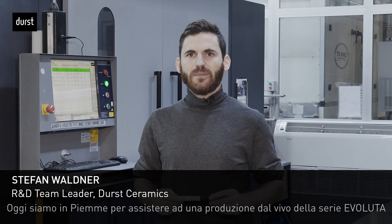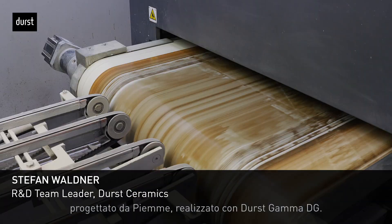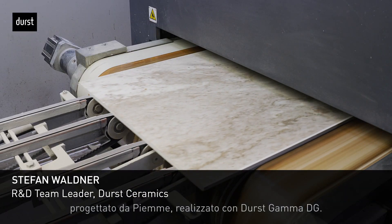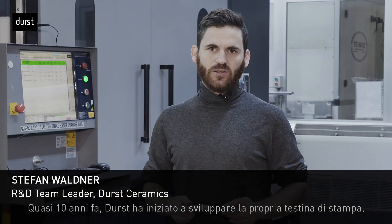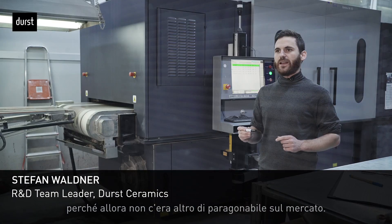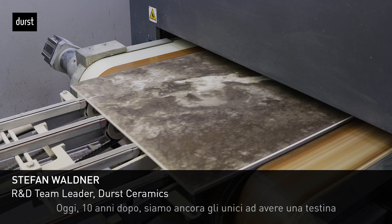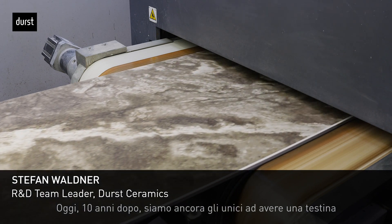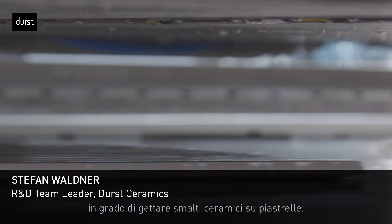Today we are here at Ceramiche PM to see a live production of the product Evoluta, designed by PM, made with GammaDG from Durst. Almost 10 years ago, Durst started to develop its own print head, because at that time nothing else comparable was available on the market. Now, 10 years later, we are still the only ones possessing a print head which is able to jet glazes onto tiles.